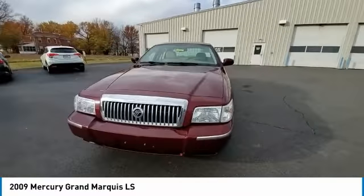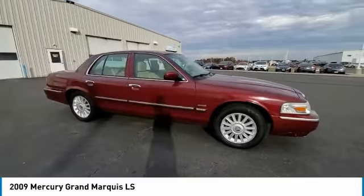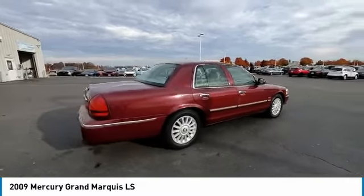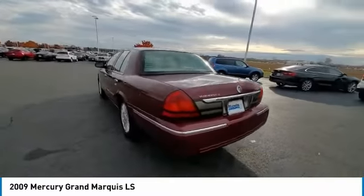Alloy wheels, brake assist, traction control, remote keyless entry, front wheel independent suspension, speed control, 4-wheel disc brakes, air suspension, rear wheel drive, rear window defroster.